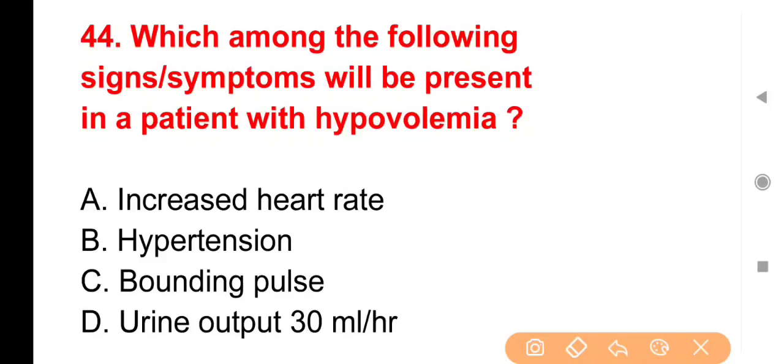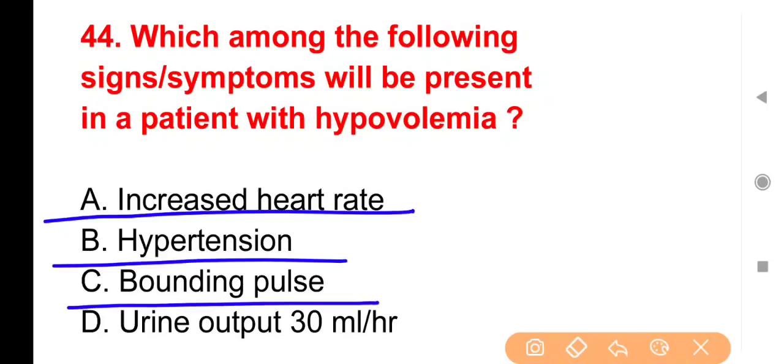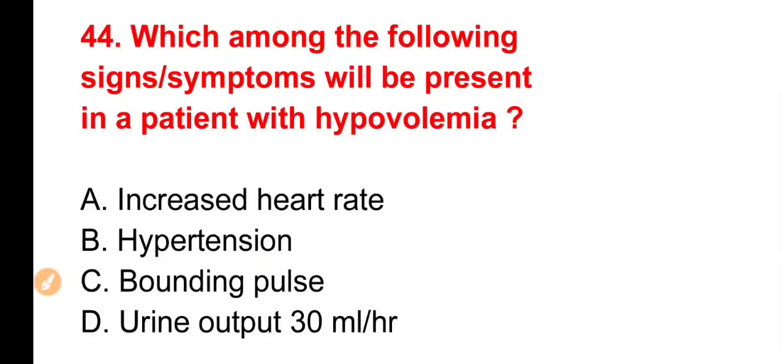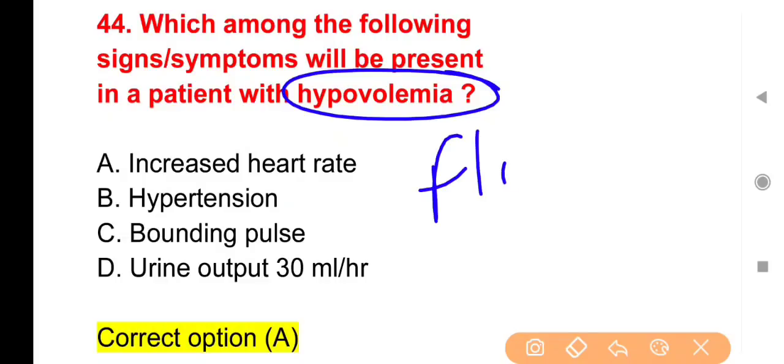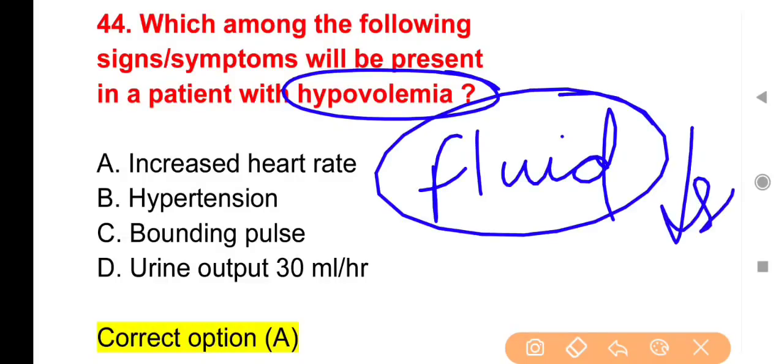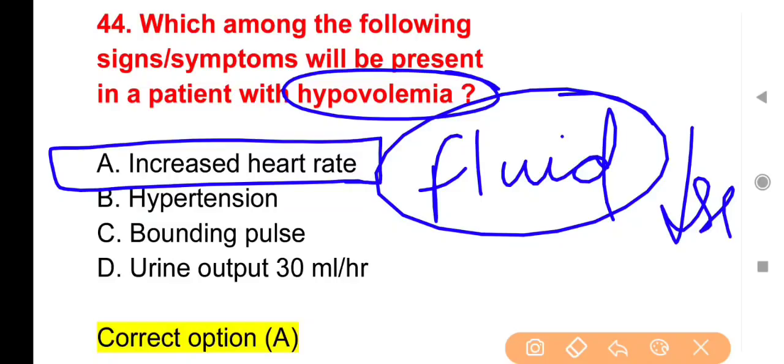Next question: Which sign and symptom will be present in a patient with hypovolemia? Options: Increased heart rate, Hypertension, Pounding pulse या Urine output 30 ml per hour। The right answer is Option A — Increased heart rate। Hypovolemia में body में fluid कम हो जाता है; heart body की ज़रूरत पूरी करने के लिए तेजी से pump करना शुरू करता है, इसीलिए hypovolemic patients में heart rate बढ़ी हुई मिलती है।